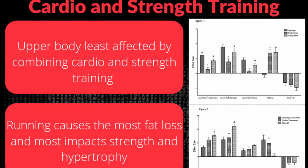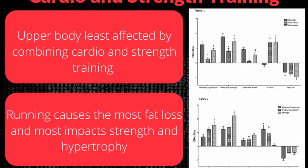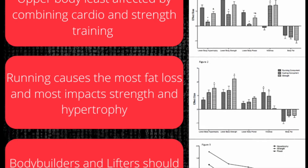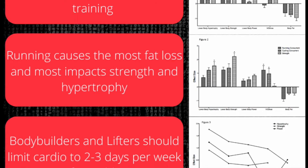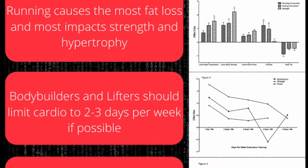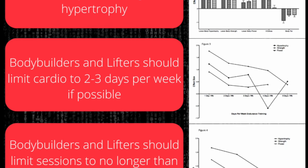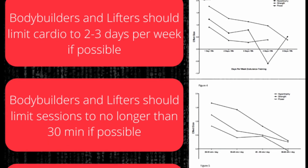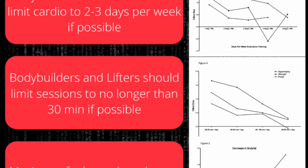Hi folks, this is Jake from Tier 3 Tactical. Today we're going to be talking about how to combine cardio and strength training. This is going to be a research review, not just my opinion as a coach or a functional fitness guy for over 10 plus years. We're actually going to look at what some researchers have found out and some best practices from the work they've done.